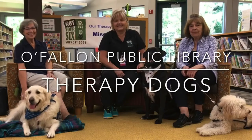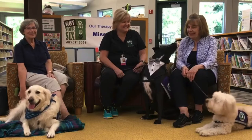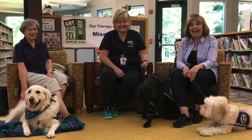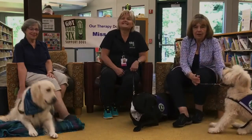Today we have some dogs and some owners of therapy dogs. These are the dogs that come to our library on the second Tuesday of each month, and they are great friends to all of our kids that come in.